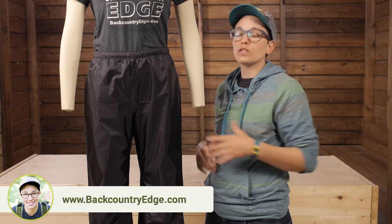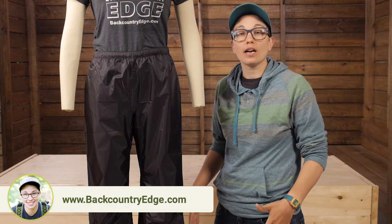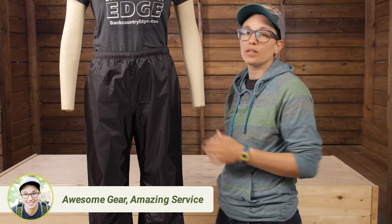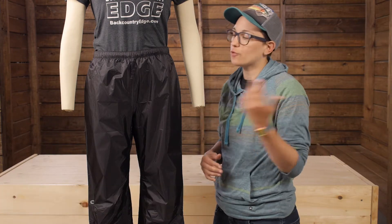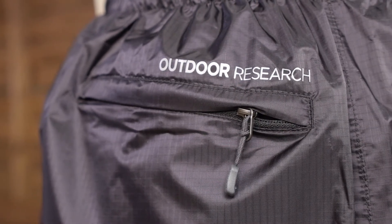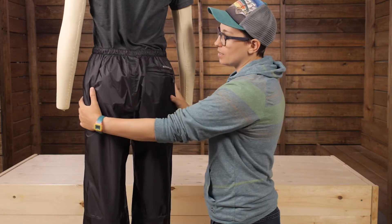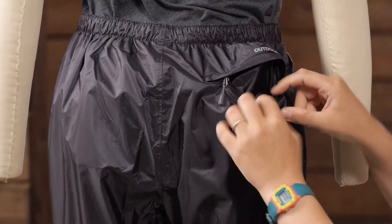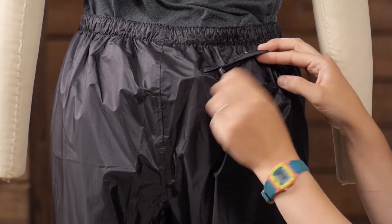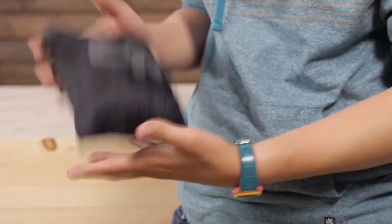The fit here is pretty generous — they expect that you are going to be wearing some lightweight hiking pants underneath or even shorts, so they give you a little bit of extra room. In my experience wearing rain pants, you want them to be a little too big so that they are comfortable to move in. They do give you a little zippered pocket in the back, and this actually packs down completely inside that pocket, but you can store something like keys or your wallet back there if you want to.